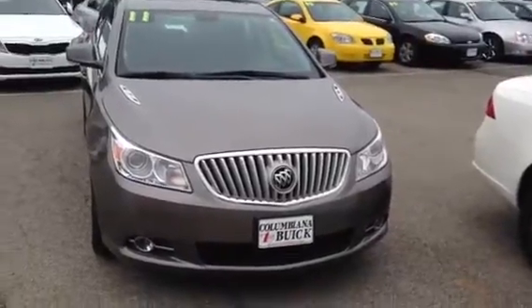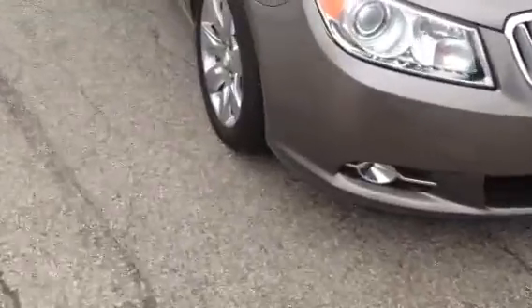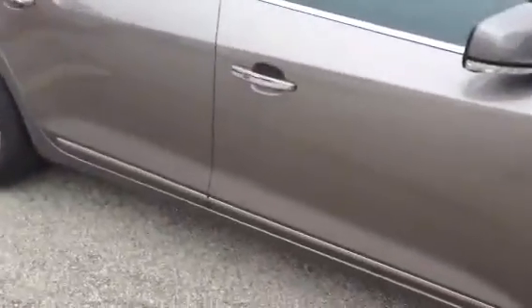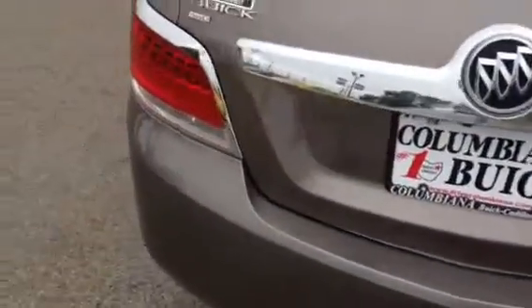Good morning, Paul. This is the 2011 LaCrosse all-wheel drive. High-polished wheels, easy remote access. It's a CXL all-wheel drive.